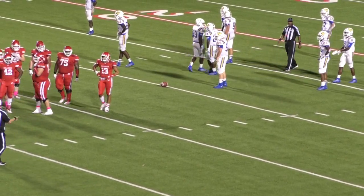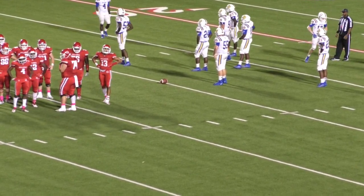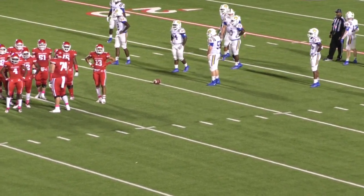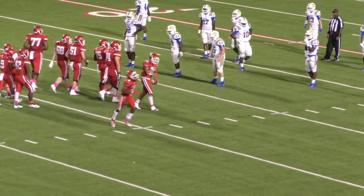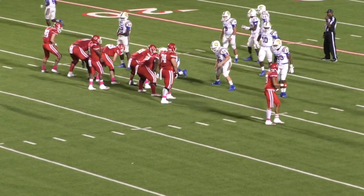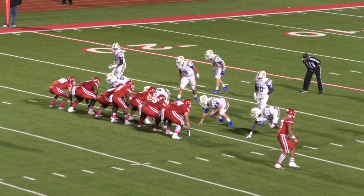Coach Surratt would say after that loss to White House that he made a mistake — he played Tico Rhee both ways and shouldn't have done it. First and 10 now for Carthage at the Chapel Hill 30. Tee forgot to get on the field when we went for two — Tee wasn't on the field.